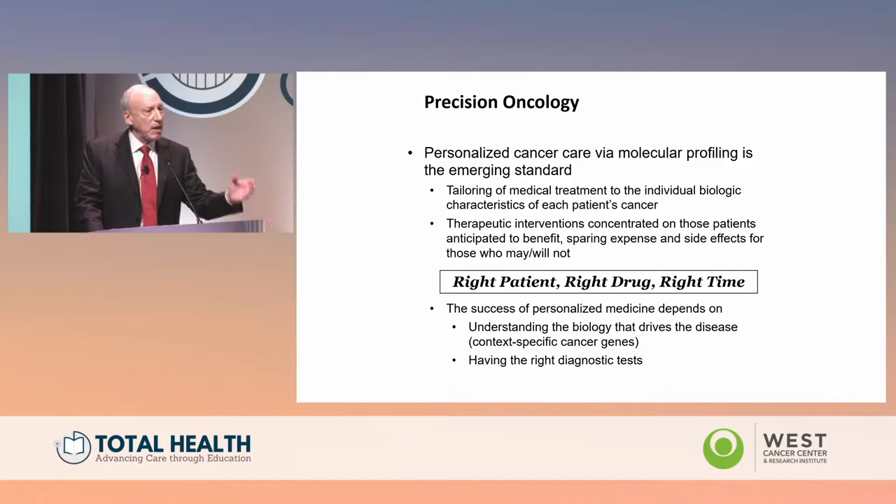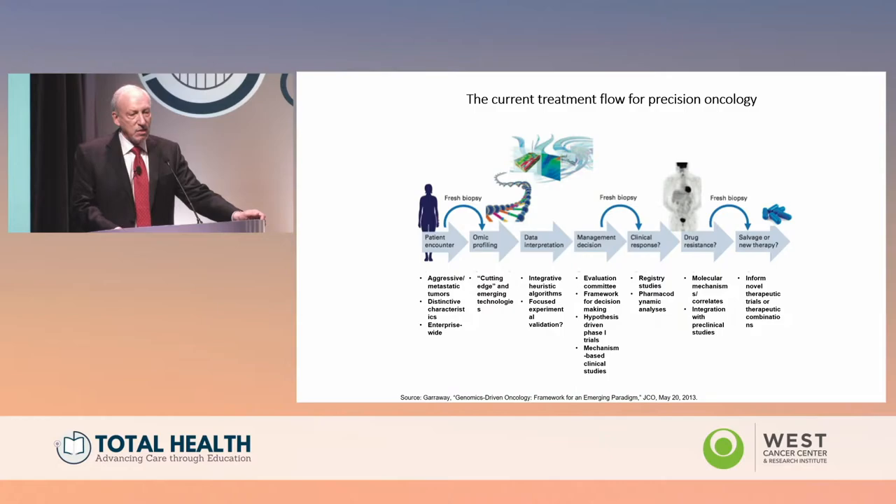If we can do that successfully, we'll get patients the best treatment — as we've seen with the great advances in hematologic malignancies using this approach, and the same applies in breast cancer and every cancer — while also trying to reduce toxicity. To achieve this, you have to understand the biology of the disease: not just individual genes, but individual genes in their context, in their particular disease state. You also have to have the right diagnostic tests.